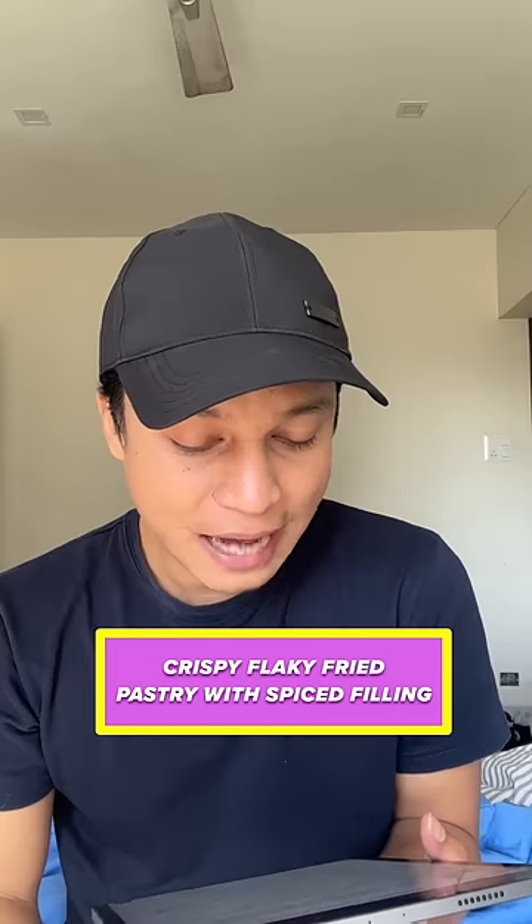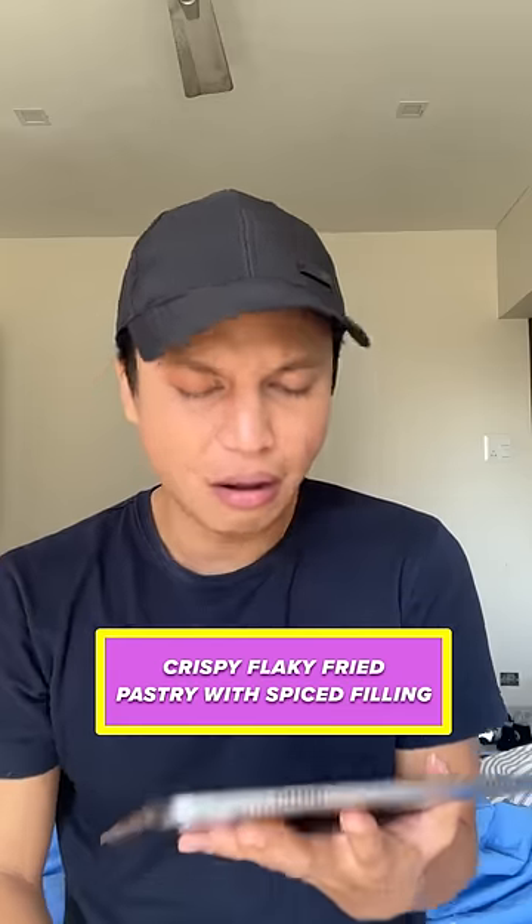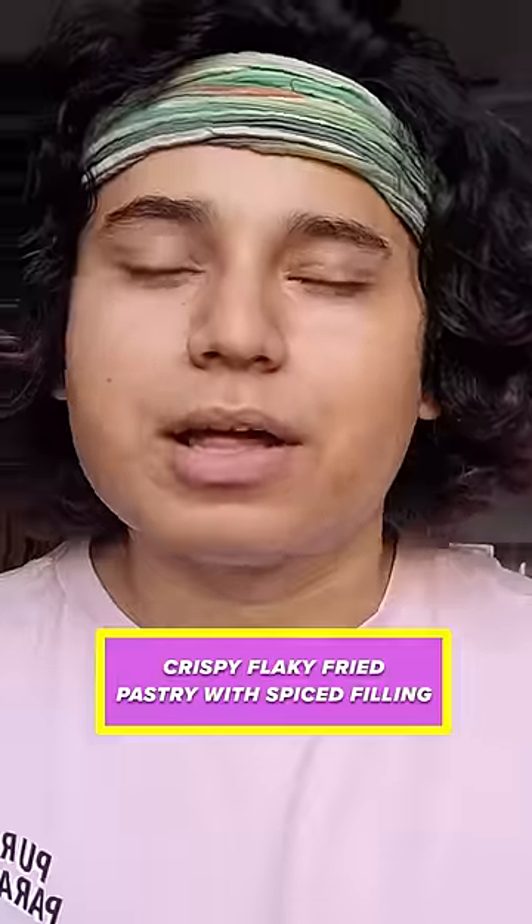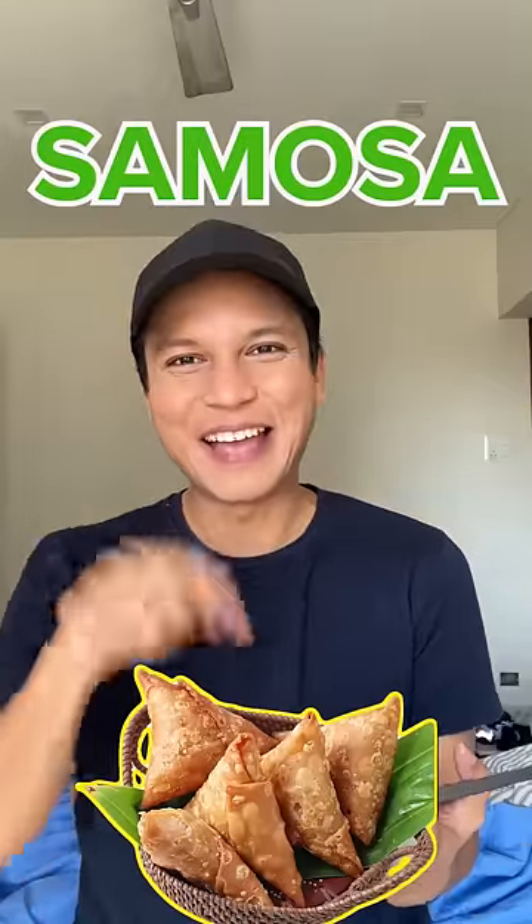Crispy, flaky, fried pastry with spiced filling. Puff? Veg puff? Alu kachori, pyaaz kachori, masala kachori. Samosa. Samosa. I think it's samosa.